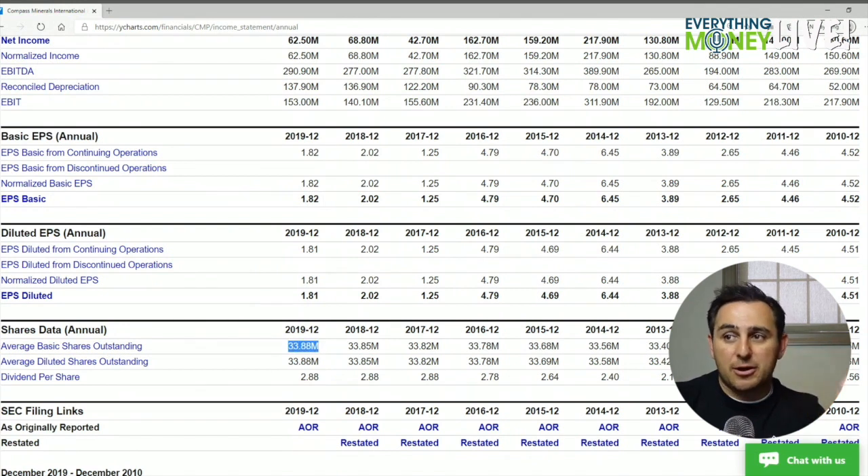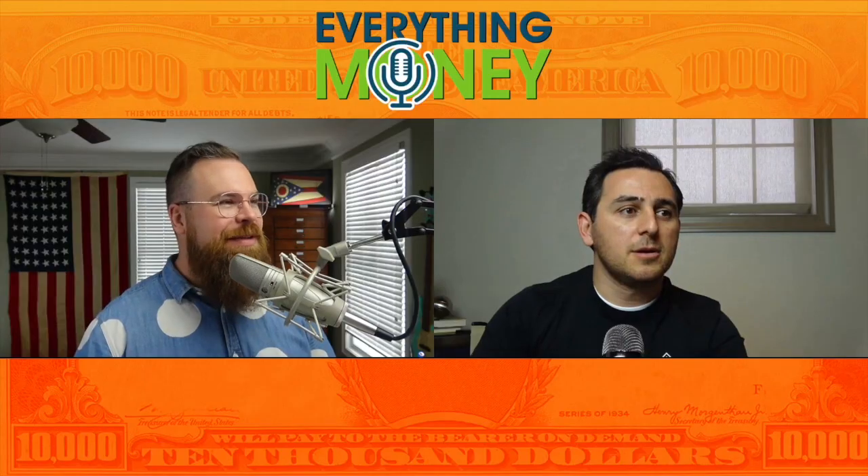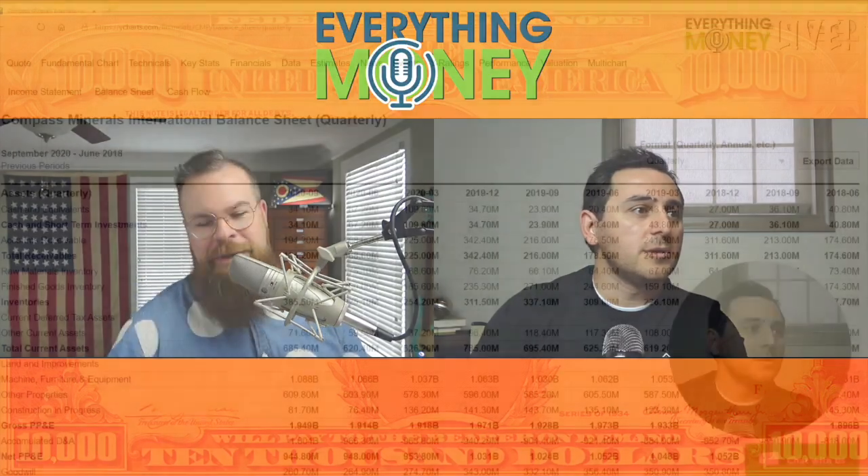Pillar number five is number of shares outstanding — this is an X. Shares went from 33.68 to 33.88, so they are going up every single year. There are a lot of X's here, but this might be an example of one that has a lot of X's that we're not necessarily saying no to.